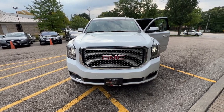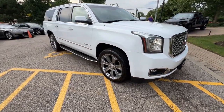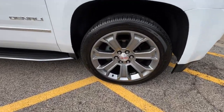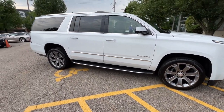Can you see yourself in the 2017 GMC Yukon XL? This vehicle is an outstanding buy with fewer than 110,000 miles on the odometer. One owner, super clean 2017 GMC Yukon Denali XL 4WD, finished in summit white over cocoa shale leather interior.